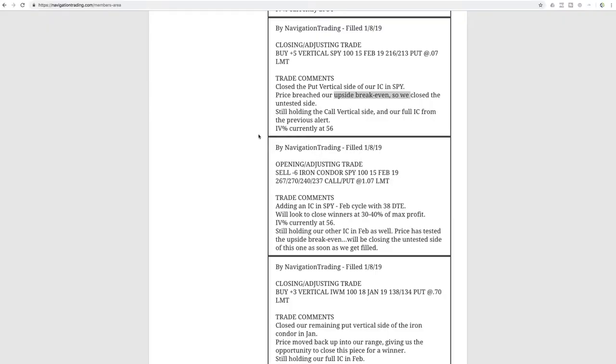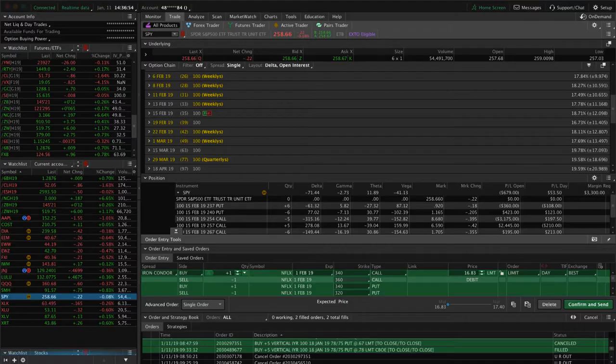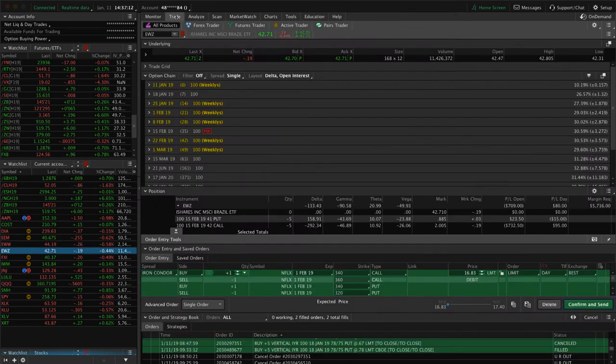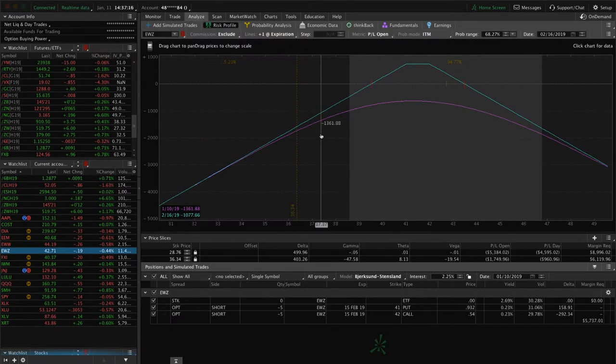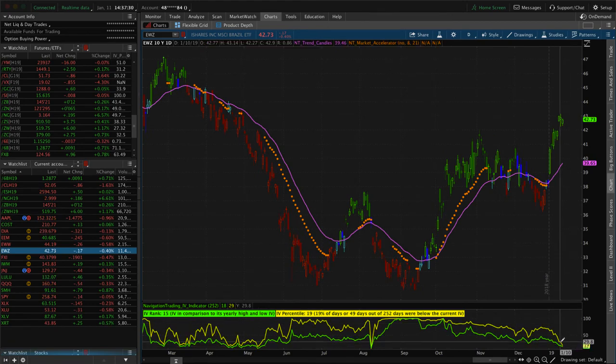Next trade was a rolling adjusting trade in EWZ. We had a short strangle on and price breached our upside short strike, so we simply rolled our untested side up — from the 34 put up to 41. So now we have the 41 puts and 42 calls. On the platform you can see we rolled the puts up from 34 to 41. Most likely we'll wait until closer to 21 days to expiration and then roll out to March. If price makes a significant move out of range and implied volatility pops higher we'd add to this, but with IV as low as it's gotten we'll just continue to roll.